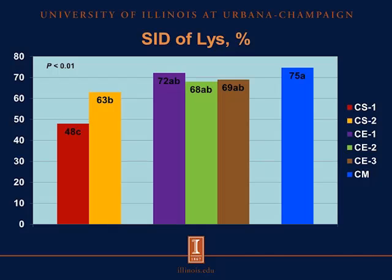In this first slide, we have the standardized ileal digestibility of lysine. The SID of lysine was greater in canola meal than in the two sources of camelina seed. However, the SID of lysine in canola meal was not different from the SID of lysine in the three sources of camelina expellers.